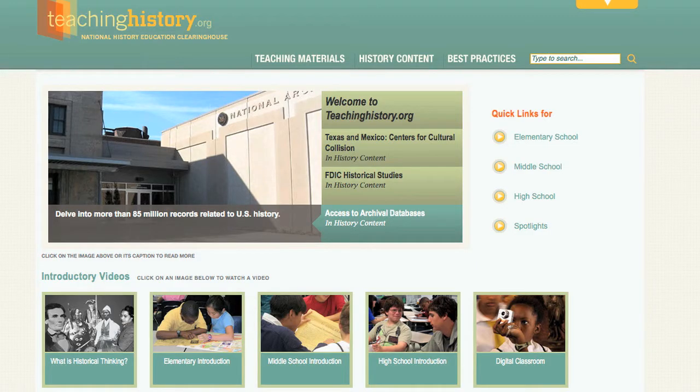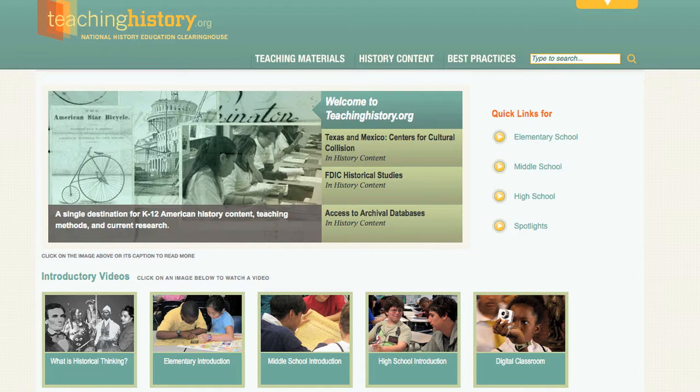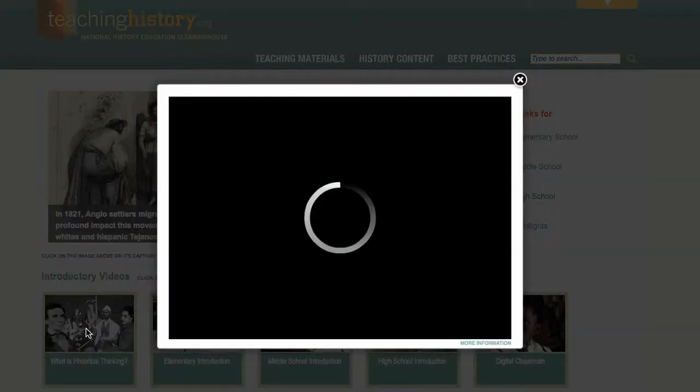At the heart of TeachingHistory.org is its emphasis on developing students' historical thinking skills. On the homepage is a short video called 'What is Historical Thinking?', which serves as an excellent introduction to the topic.